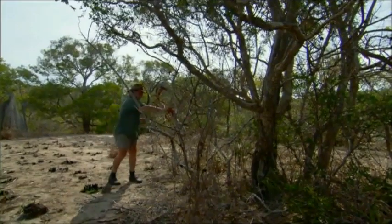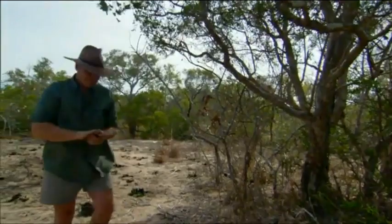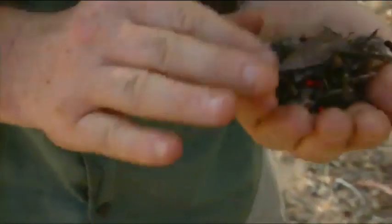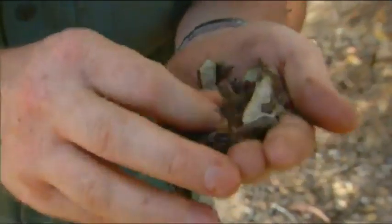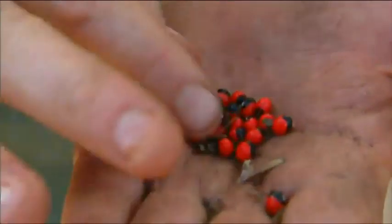I've got some pods here off of this vine that I want to show you. I'm going to bring these up here and crush them up, get rid of the cases and blow some of this stuff away. They're like magic — we've got all of these tiny, beautiful red seeds.